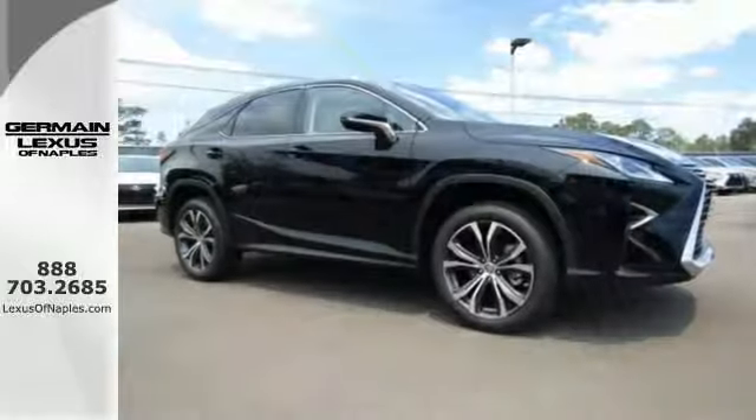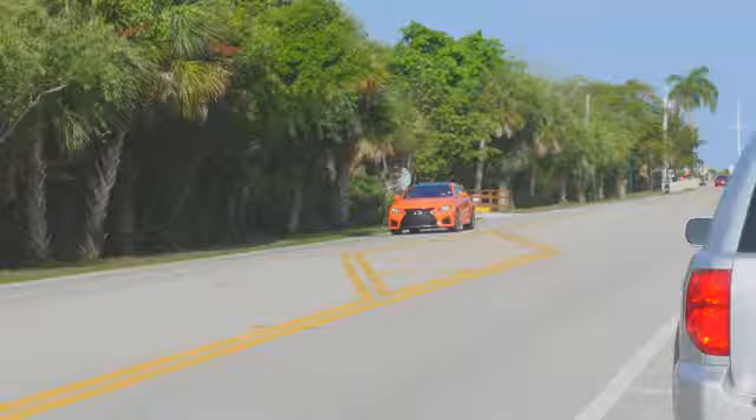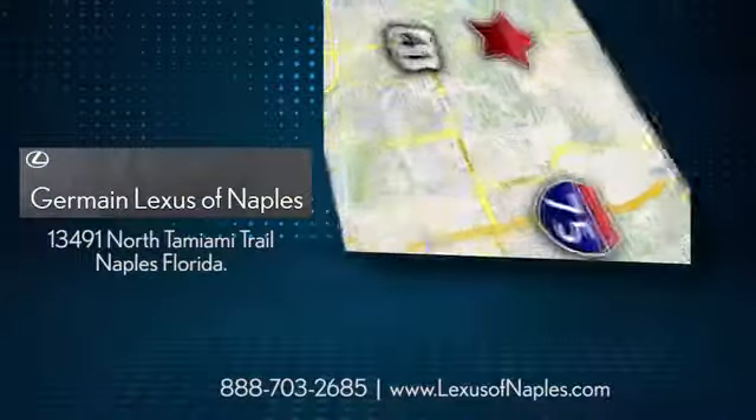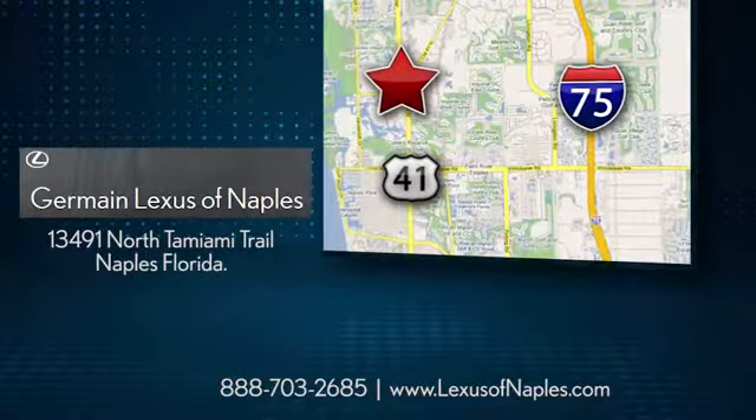Be as bold as the RX 350. Stop by for a test ride. At your main Lexus of Naples, you'll find the Lexus that's right for you. Stop in today. We're located at 13491 North Tamiami Trail in Naples, Florida.